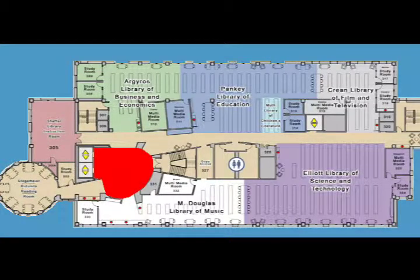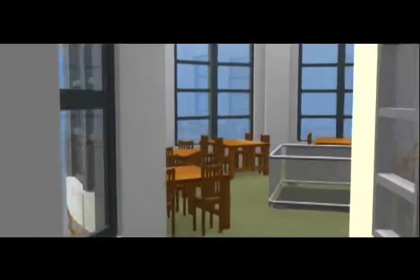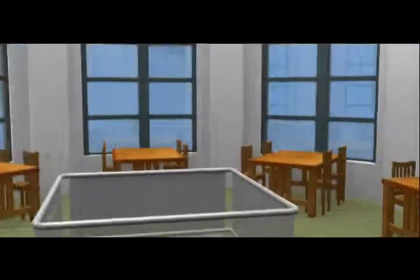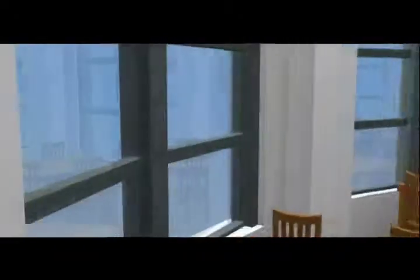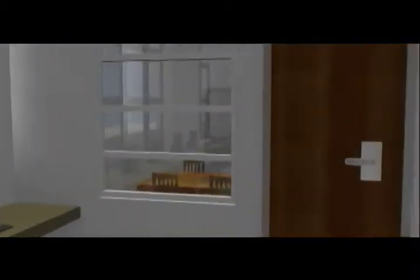Let's take the stairs to the third floor. Located at the entrance to the third floor, the Molloy Performance Portico is configured for media presentations and showcasing student projects. The Marge Stegemeyer Rotunda Reading Room is equipped with computers and comfortable areas for study, with a vaulted ceiling and expansive views of the campus. There are five distinct libraries on the third floor, each with group study rooms and multimedia rooms.